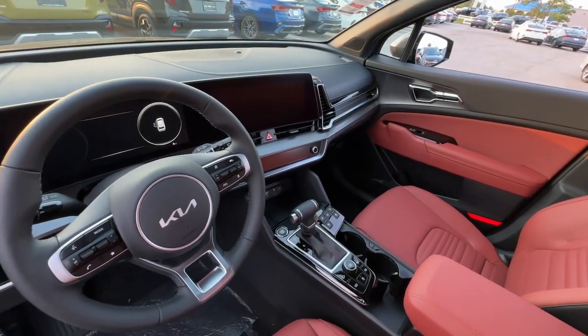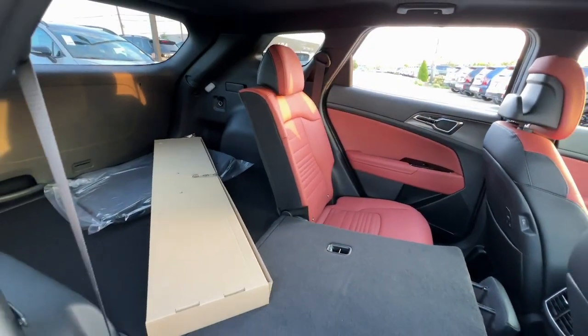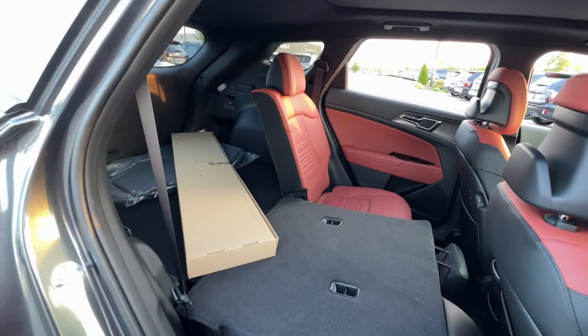Heated steering wheel, moonroof, keyless entry, navigation system, fog lamps, heated mirrors, power passenger seat.